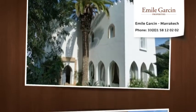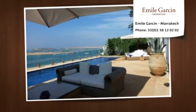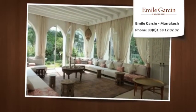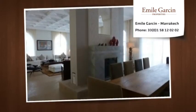This luxurious house comprises a large reception room opening onto a superb terrace with a heated swimming pool, dining room and large Moroccan living room on the ground floor, overlooking the beach.